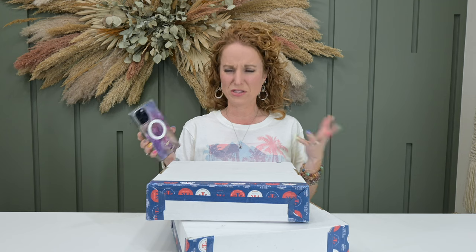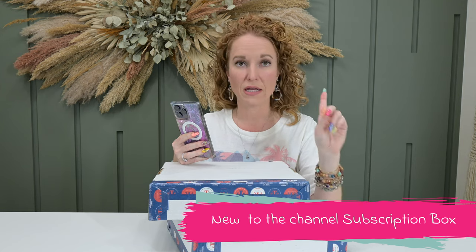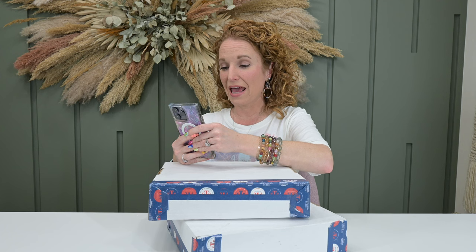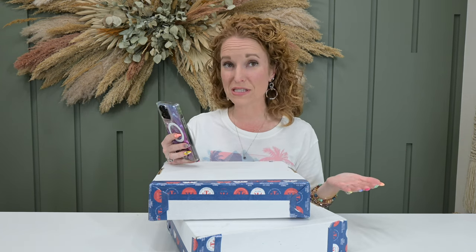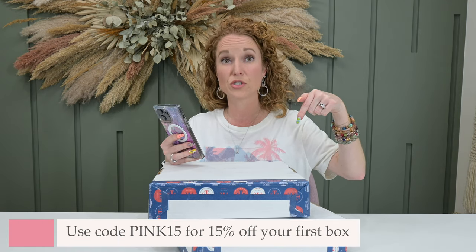So let's dive in. It seems only right that we'd start with the subscription box, because that's our foundation around here. Brand new to the channel, brand new to me, first time opening it. I know nothing that is inside here. This is really, really cool — they're doing things really different and I think you're going to like it. This is Fellow Travelers Club, and I think this is their toiletry box. It's a quarterly subscription at only $55 a quarter, and they do offer prepaid discounts.